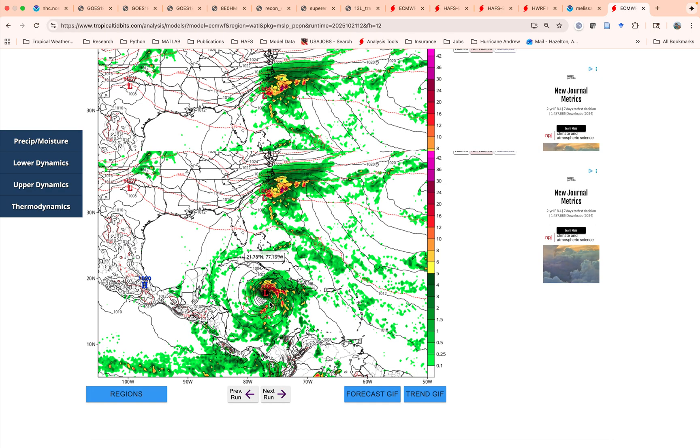Monitoring the structure — we'll be getting more recon flights tomorrow and we'll go from there. Hope everyone has a great night and stay safe.